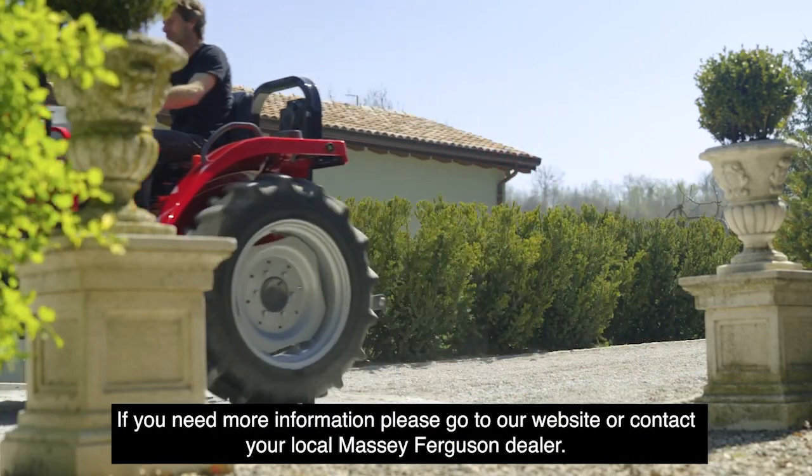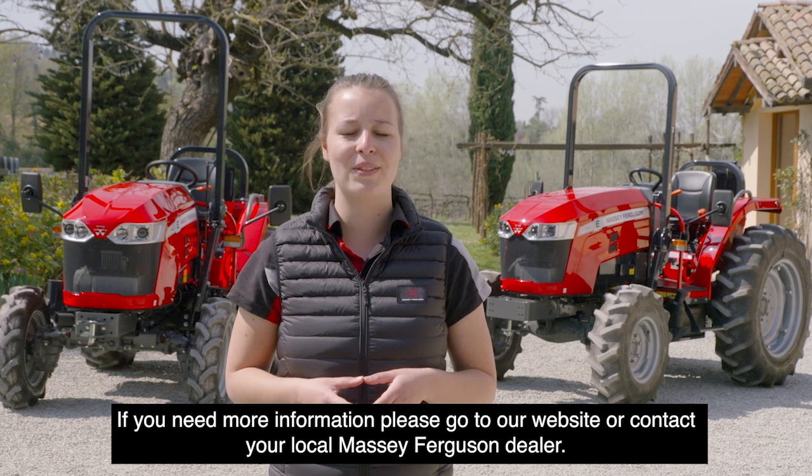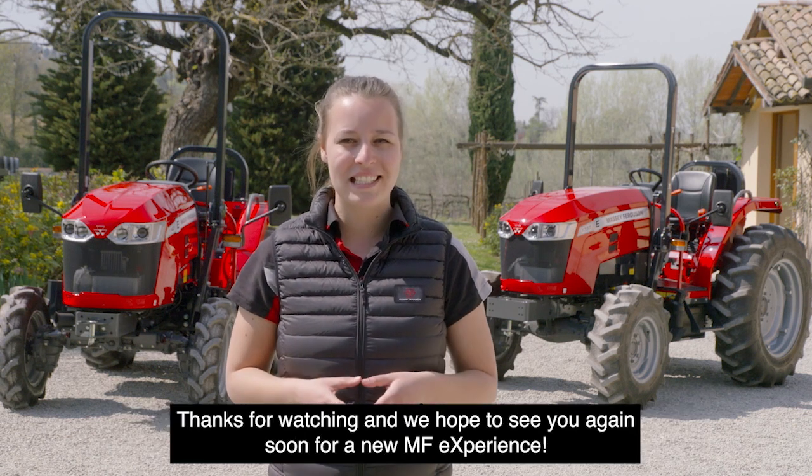If you need more information, please go to our website or contact your local Massey Ferguson dealer. Thanks for watching and we hope to see you soon again for a new MF experience.